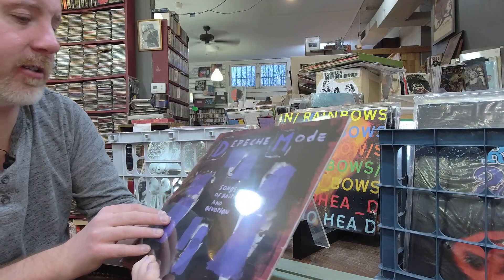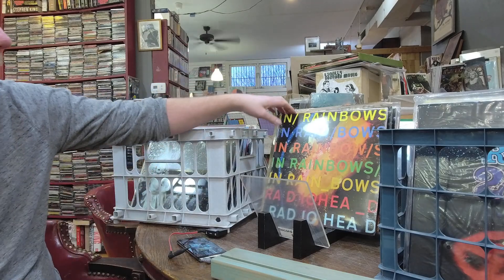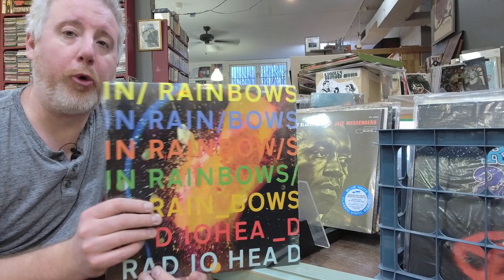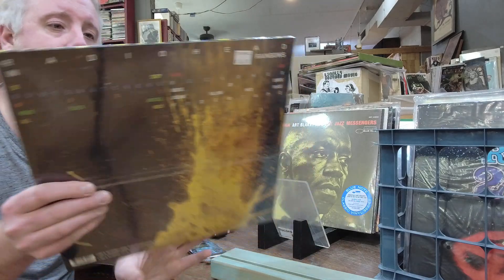Here's some more restock — Songs of Faith and Devotion by Depeche Mode, $23, cut those back in. Radiohead In Rainbows — the whole Radiohead catalog went up in price, so they are now $36.